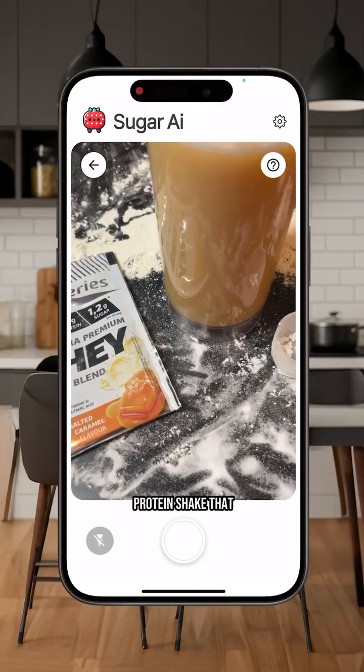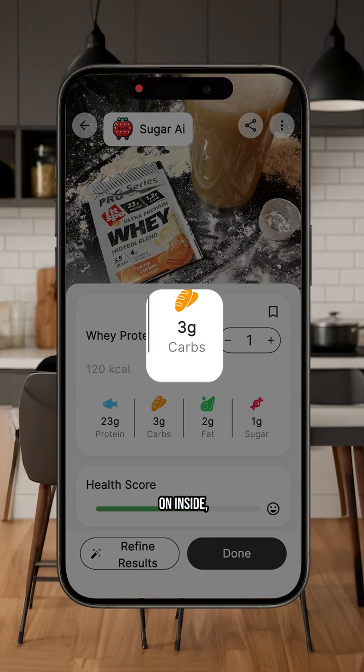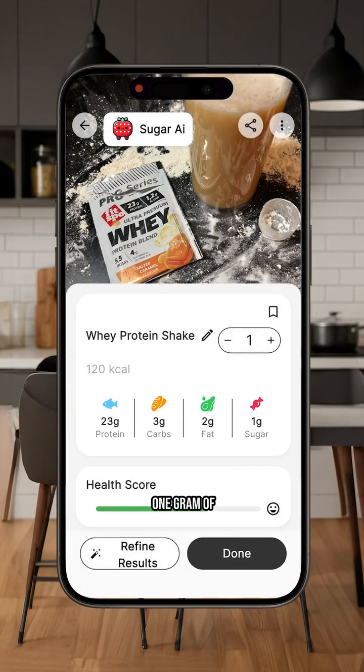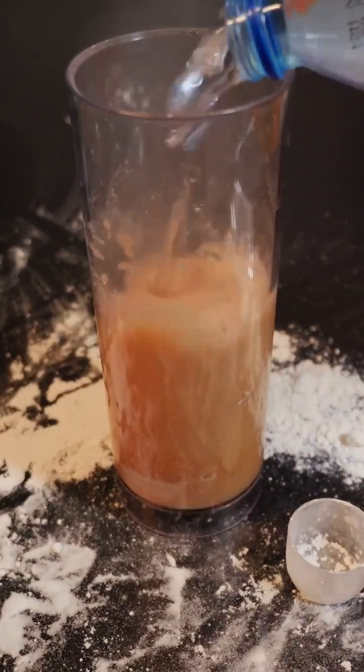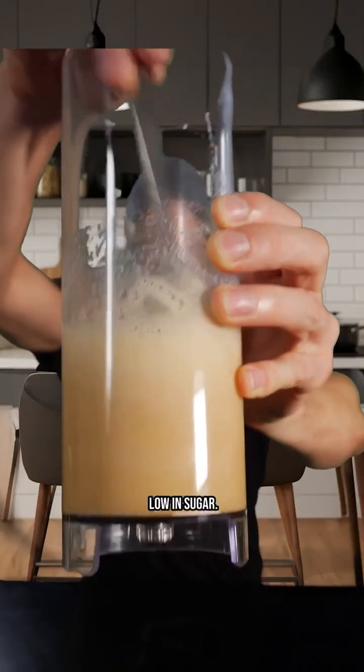I have a protein shake that is about 120 calories. Inside, there are 3 grams of carbohydrates with only 1 gram of sugar. There is also 1 gram of fiber and 23 grams of protein — really a lot of protein. There are 2 grams of fat, including about 1 gram of saturated fat. So it's really very rich in protein and very low in sugar.